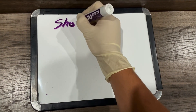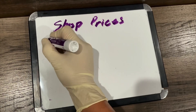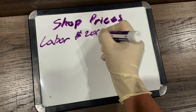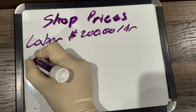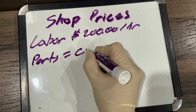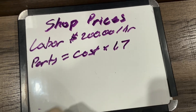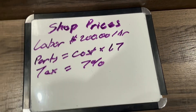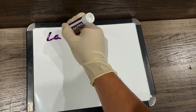To begin with, we're going to start with shop prices. For this imaginary shop, labor is $200 an hour. For parts, it's going to equal the cost of the part — how much I actually paid for it as the shop owner — multiplied by 1.7, so you get 70% profit. For tax we'll go with 7%.